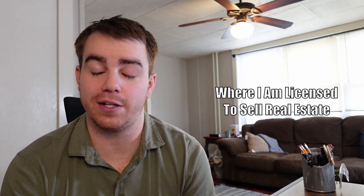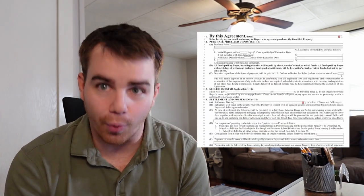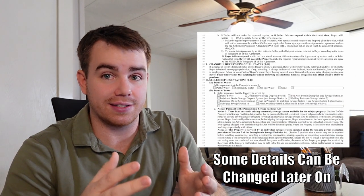Now to officially write an offer, you fill out — at least in the state of Pennsylvania — a form called the Standard Agreement for the Sale of Real Estate. Boring name. I call it AOS, Agreement of Sale. To fill out the AOS, you have to have certain details figured out ahead of time. They can be negotiated and changed later on, but you have to have these details figured out when writing an offer.